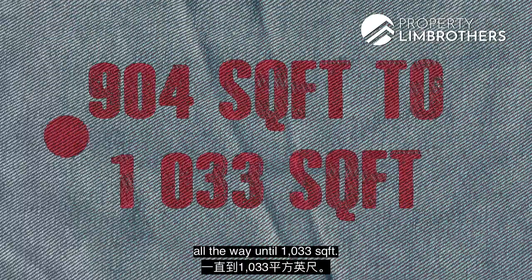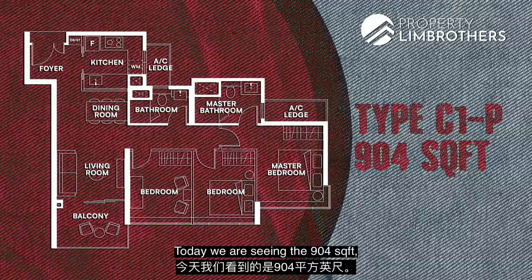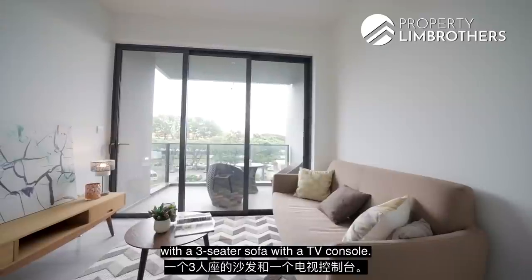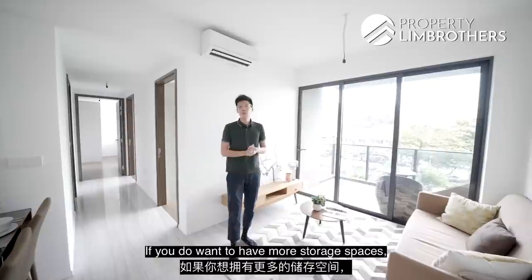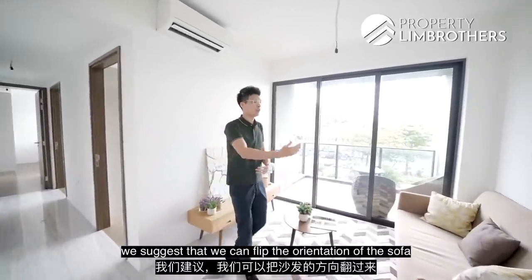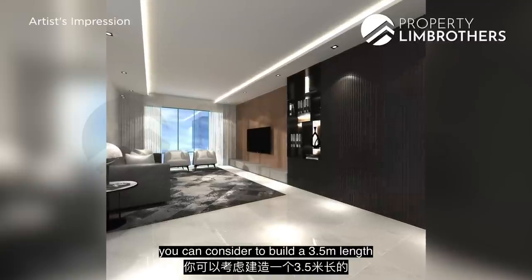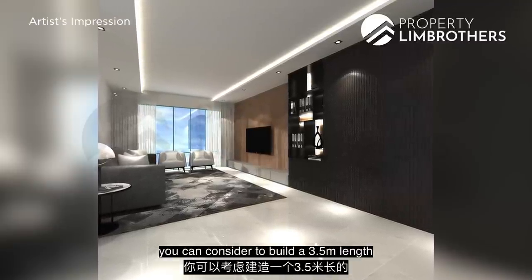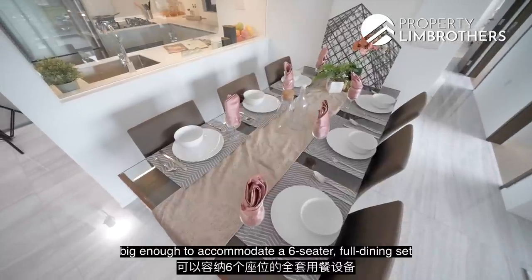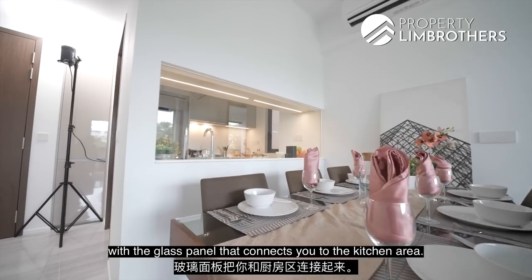There are 3 different types of 3-bedroom units in Park Astar with 7 different layouts, ranging from 904 square feet all the way to 1,033 square feet. Today we are seeing the 904 square feet 3-bedroom configuration. The living room is set up with a 3-seater sofa and TV console. If you want more storage, you can flip the sofa orientation and build a 3.5-metre full-height storage unit along the wall. The dining space is big enough to accommodate a 6-seater dining set, with a glass panel connecting to the kitchen.